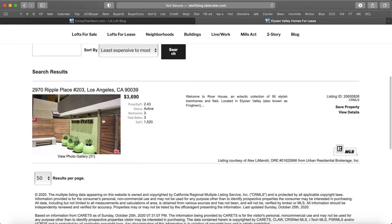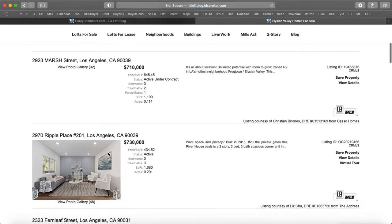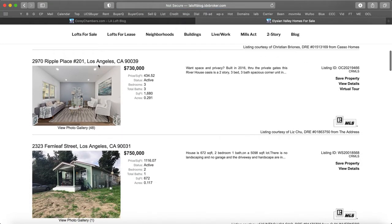There it is right there — three bedroom, three bathroom for lease. Is that the same unit? Unit 203? Unit 201. So they're both three bedroom, three bathroom — one's for sale and one's for lease.